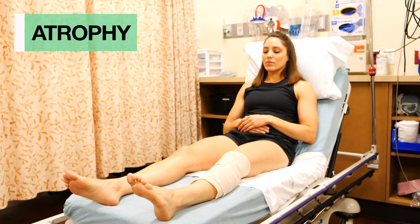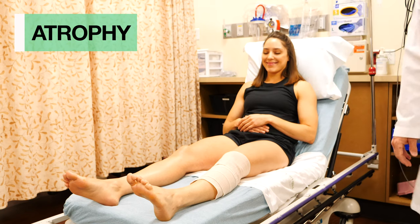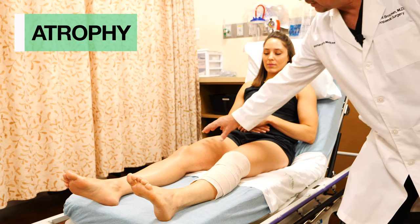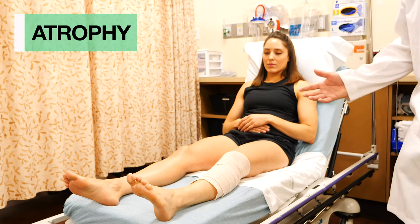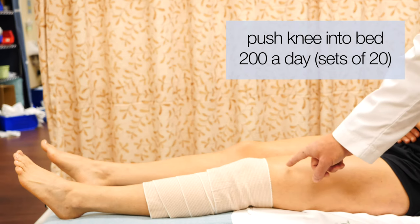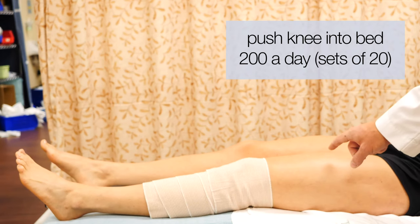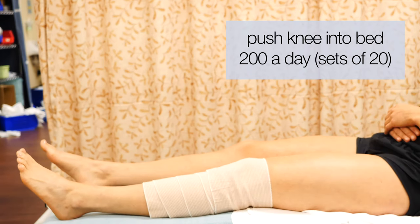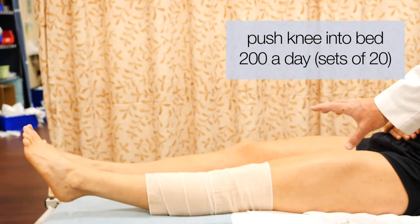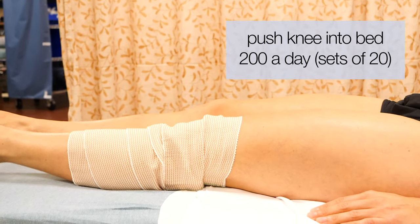The next thing is that you're starting to lose your musculature. After knee surgery, the quad literally shuts down and can be half the size of the other one in just a few days. To prevent this, Brittany is going to do what I call a quad set — push your knee down into the bed, visualizing the muscle contracting, then relax. That engages the quadricep and keeps it from atrophying. It also helps because your brain can kind of forget how to fire it. A couple hundred of those a day will help keep your thigh muscle from shrinking down.